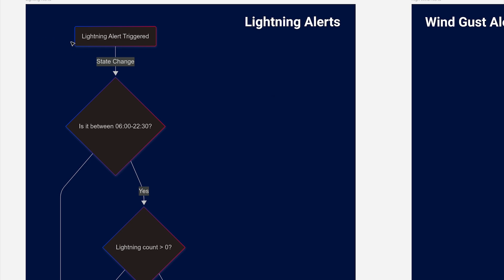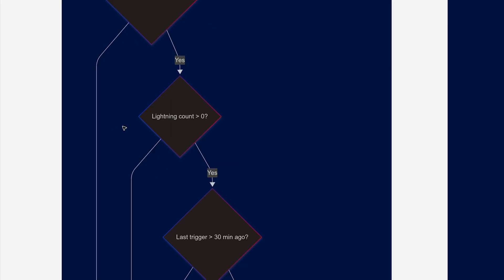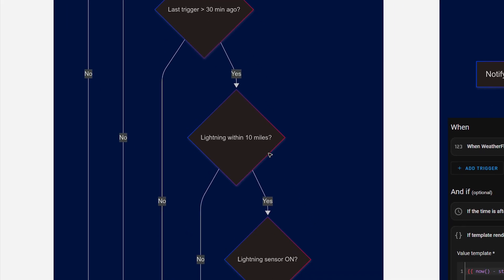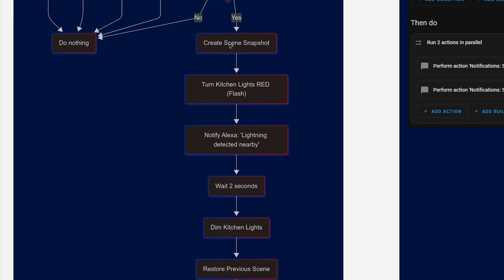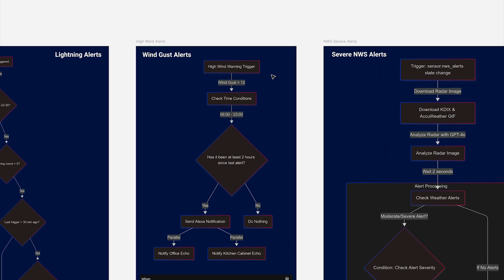Let's look at the lightning alerts automation. First, a lightning alert is triggered inside the WeatherFlow. The automation checks it's an appropriate time of day — between 6 AM and 10:30 PM — so announcements don't fire in the middle of the night. It verifies the lightning count sensor is greater than zero, checks that the last trigger was more than 30 minutes ago, and confirms the lightning strike was within 10 miles. If all conditions are satisfied, it creates a scene snapshot of all the lights and then flashes them, then restores the previous brightness and state.